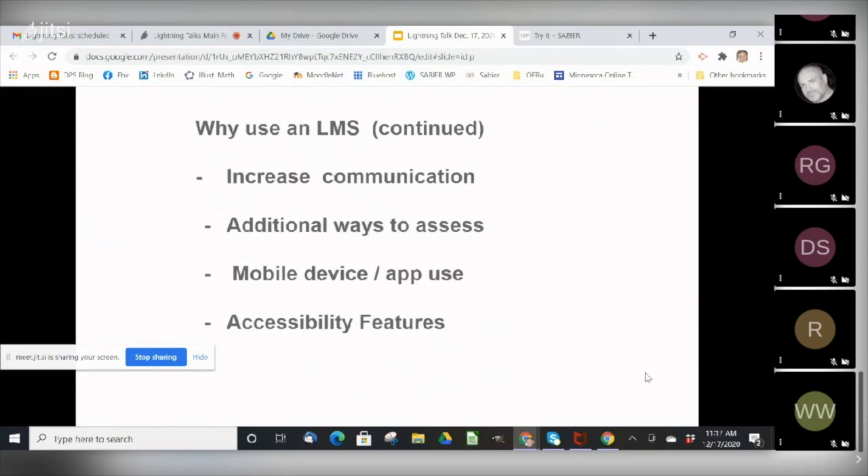And lastly, but maybe most importantly, the LMS increases the options for accessibility. For example, students can be grouped and then presented with alternative lessons that have more accessible features.